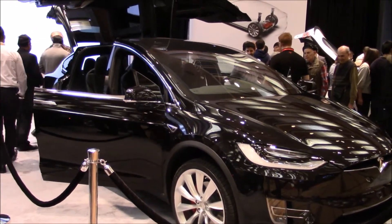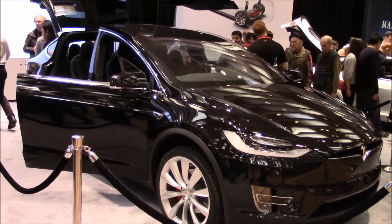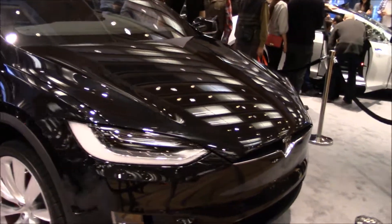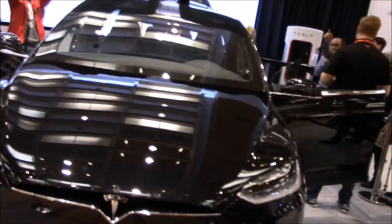Hey everyone, welcome to this video. Today I am at the Toronto International Auto Show, and this is a brand new concept vehicle — the Tesla Model X. This is the SUV version of the Model S.